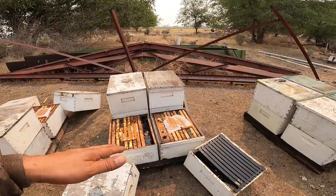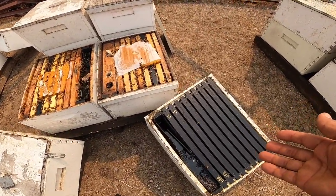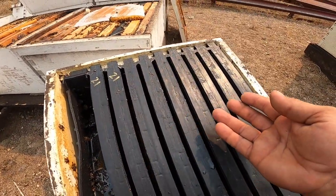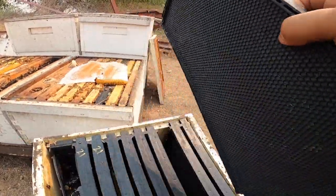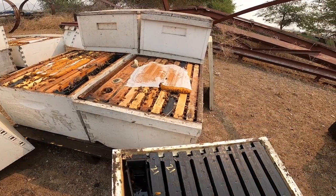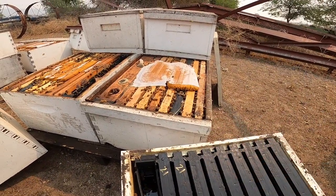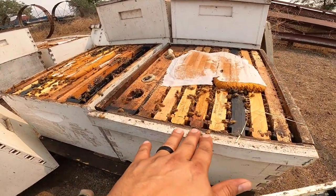Here's a couple hives - I think it was a week and a half ago we stacked these. All we had at that time was just foundation - this was the last of the foundation we got from Pierco, a box of these black foundation, double wax. I'm pretty familiar with these, they work great. But right now we are just trying to get these girls rolling, so we need her to lay. It's just a lot of work to draw out a whole box of foundation. So what I'm going to show you is what I'm going to do with this single - it's a decent-sized single with a double feeder, two gallons, and it's pretty plugged out.